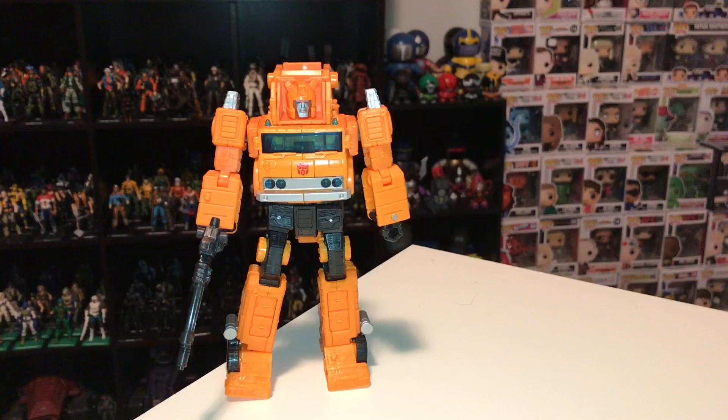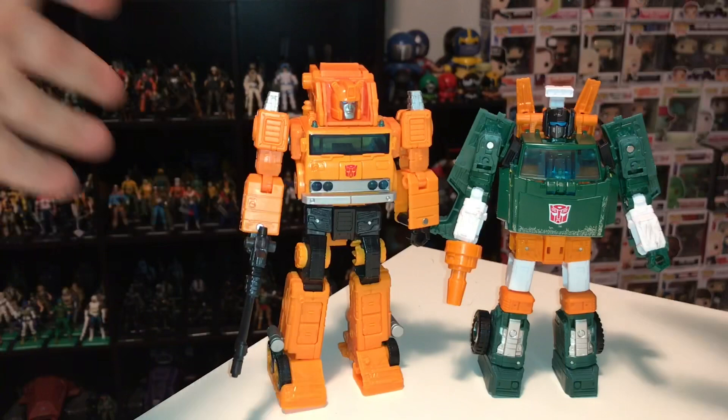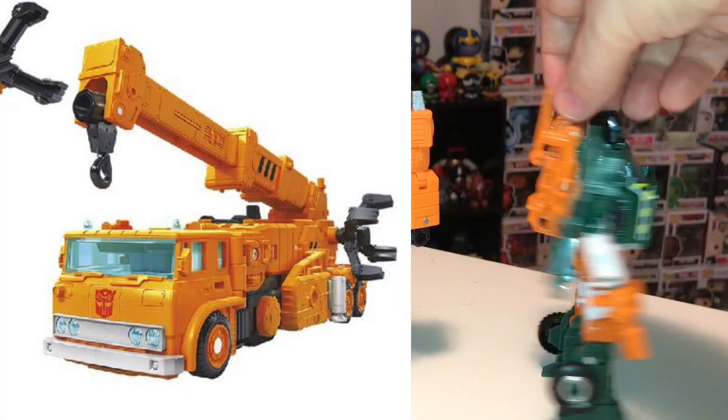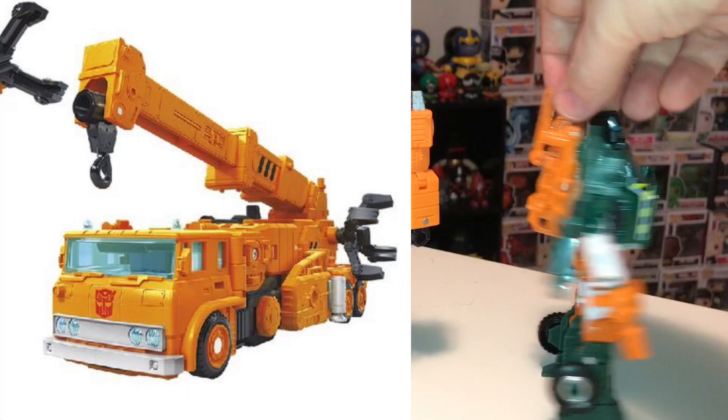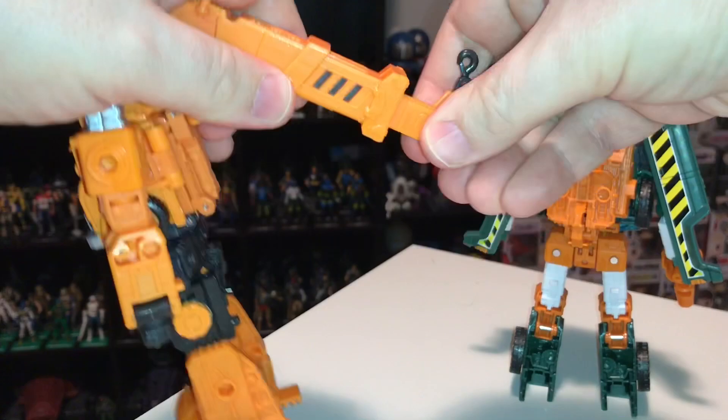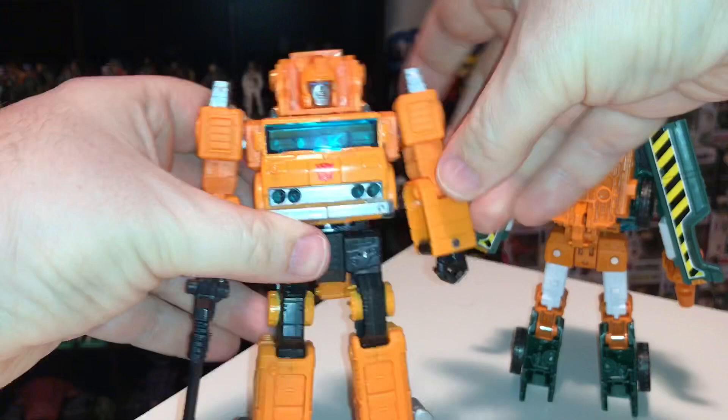This here is the last Earthrise figure I have to show you — Grapple, from the Voyager class. Rather than 30 bucks, he is 40 bucks, an additional 10. That's okay because he is a little bit bigger. Bringing Hoist in for comparison, Grapple is still about a head taller than Hoist, plus he turns into a larger truck so there's a little more going on. On the back, Hoist is pretty basic, but Grapple has a much larger crane which extends. I don't mind paying the extra 10 bucks for that — I feel he's justified considering his size.